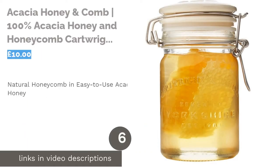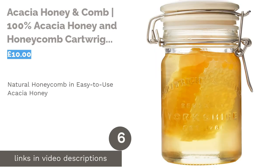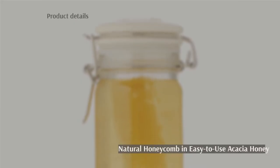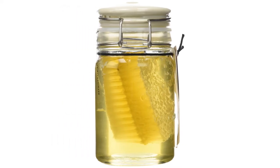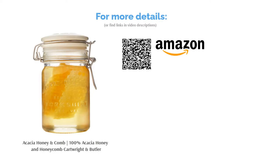The next product is 100% Acacia Honey and Honeycomb by Cartwright and Butler. Very light in color and resistant to solidification, this gorgeous acacia honey is both convenient to use and extremely delicious. This honey is derived from the nectar of the spring blossoms from Hungarian acacia trees. We love the novelty of the natural honeycomb inside, which would make for a great small gift for a honey lover.